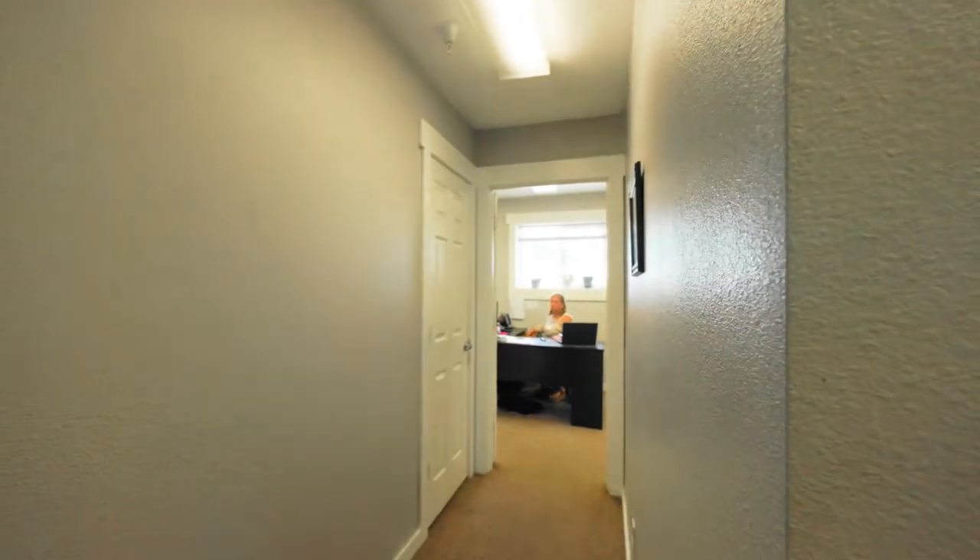Back in this office we have Shauna. She's the accounting supervisor, so she has the final say on a lot of things.